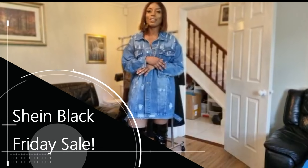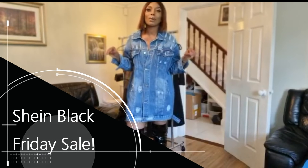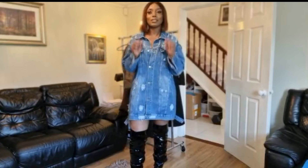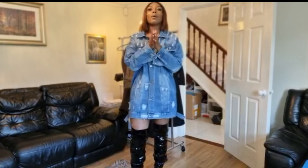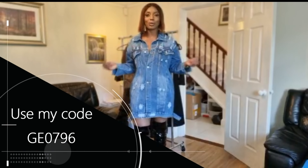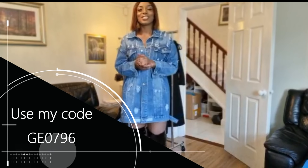This month of November they are having amazing sales. I'm going to put a link to their website in the description box below, and all the items I'm going to show you I'll also link in the description. I'm also going to put a coupon code — if you decide to get anything from them, definitely use the coupon code to save some money. Without further ado, let's just get into the video.